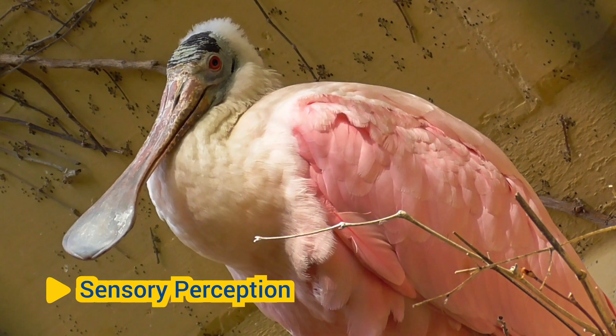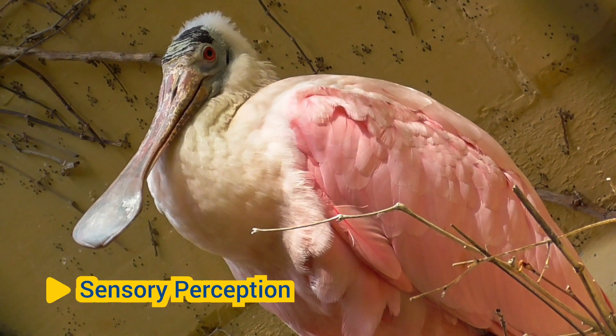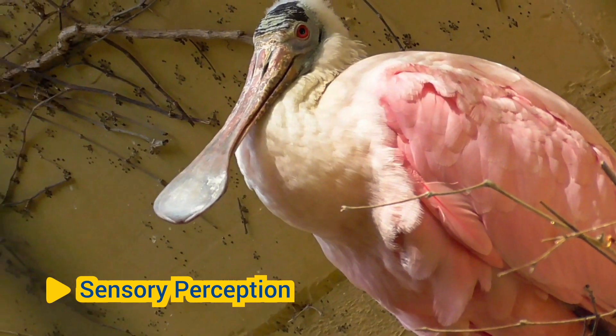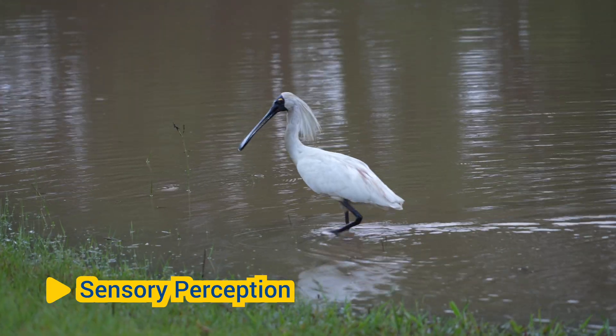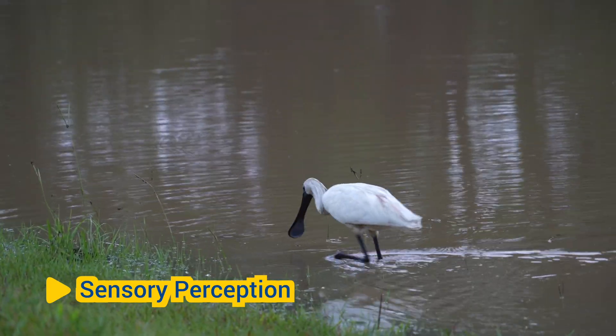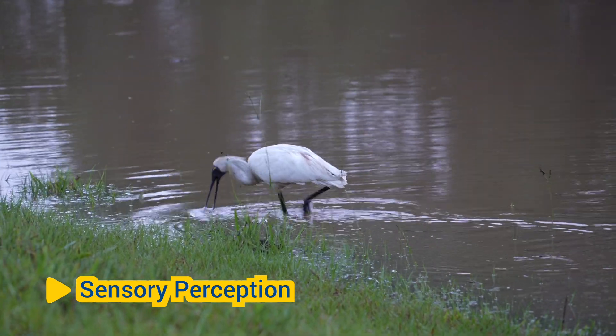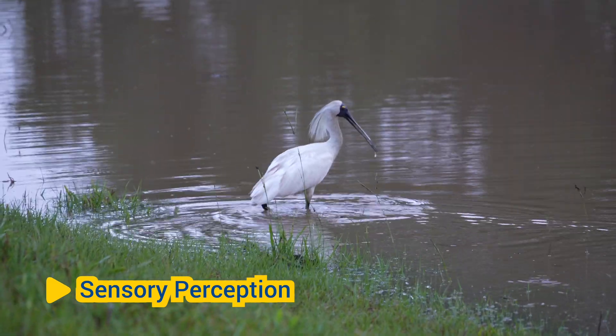Sensory perception. Beaks may contain sensory organs or receptors that enable birds to detect and interpret environmental stimuli. Some birds use specialized structures in their beaks, such as Herbst's corpuscles in waterfowl, to sense pressure and vibrations while foraging for food underwater.